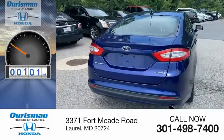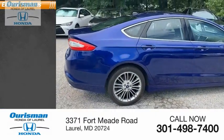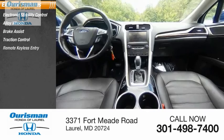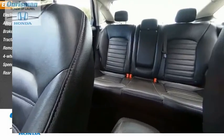This vehicle has less than 100,000 miles. Here are some of this vehicle's great options: electronic stability control, alloy wheels, brake assist, traction control, remote keyless entry, 4-wheel disc brakes, speed control, rear window defroster.